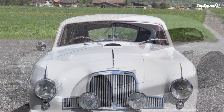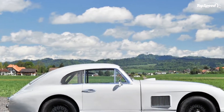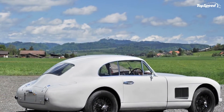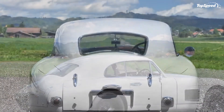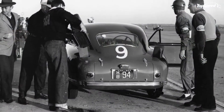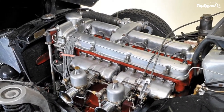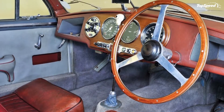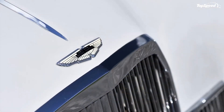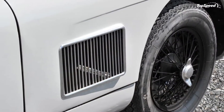Most DB cars have used a 2-plus-2 seating arrangement, at least in hardtop form, and even if the back seats aren't especially usable by adults, they do make for a roomier cabin. But the DB2 was just a two-seater, in both hardtop and convertible forms. This was because Aston was building a sports car, one that could easily be converted to a race car, and back seats wouldn't come until Aston changed the DB cars to Grand Tourers.